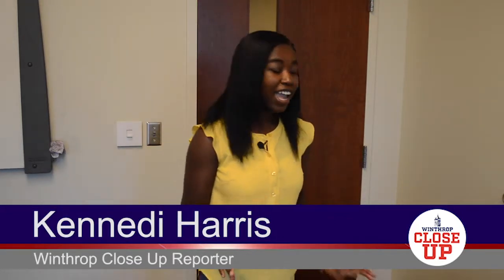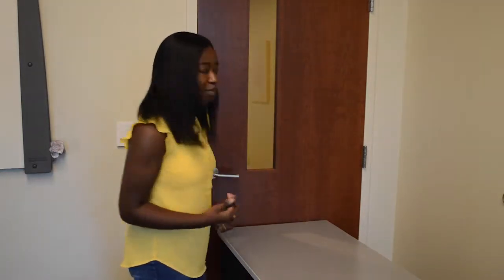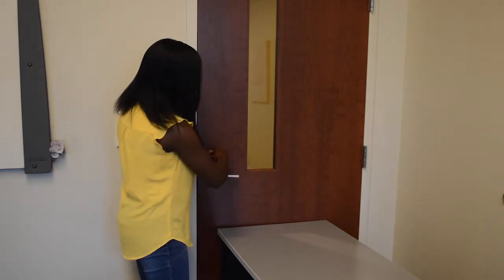Lieutenant Yurda says that if you're in a situation where you have to hide, you want to barricade the door with any heavy objects, and then take something like a rope or a lanyard and tie it to the door handle to make it harder for the intruder to get in.